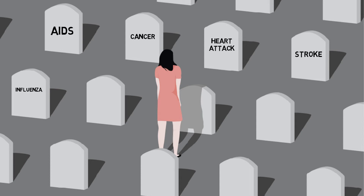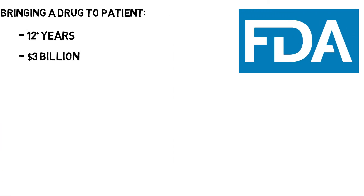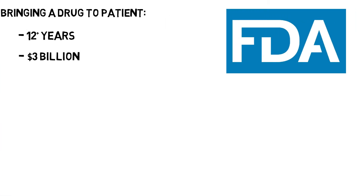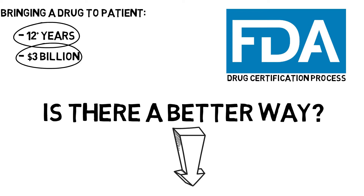Every day, Americans die while waiting for the Food and Drug Administration to approve life-saving medicines. It takes 12 years and, on average, close to $3 billion to bring a drug from lab to patient. Much of the time and cost goes towards proving efficacy of the FDA's drug certification process. This means that a drug is deemed safe by the FDA, but it is not yet known to be effective. The question at hand: is there a better alternative for bringing drugs to the people than the 12-year, $3 billion process warranted by the FDA?